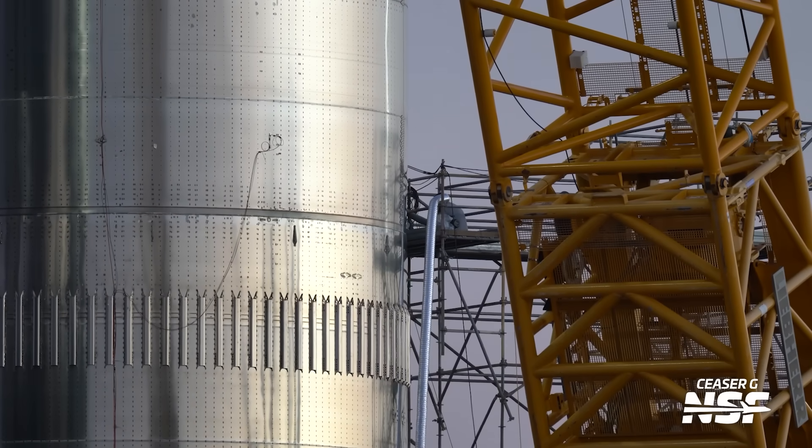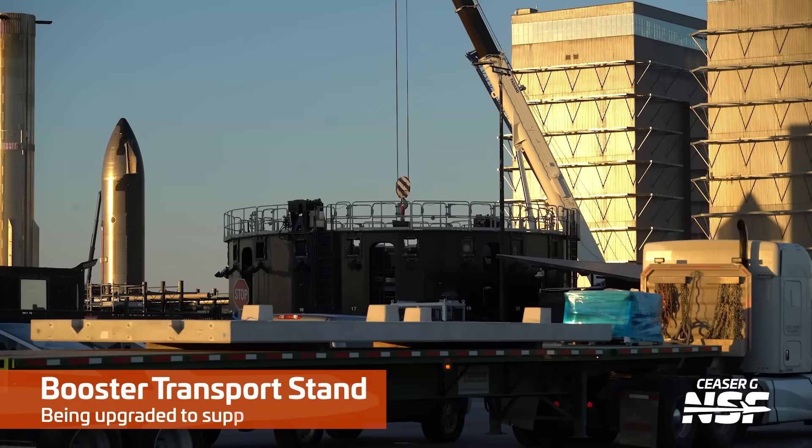Is that a hose? Is that hose okay? If anybody remembers the Spin Prime Gone Wrong hose — hoses tend to have a short lifespan out at Starbase.